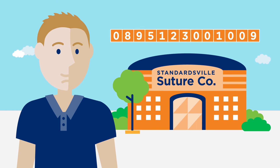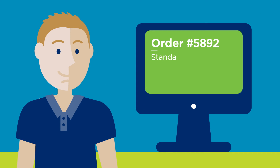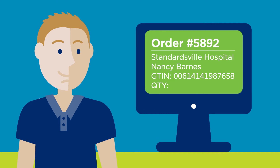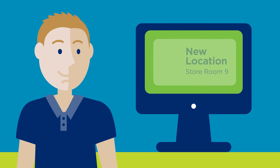Suppliers like Greg. Greg works at Standardsville Suture Company and receives Nancy's order. Because the hospital and his company are both using GS1 U.S. Data Hub Location, he can instantly see changes or additions to Nancy's locations.